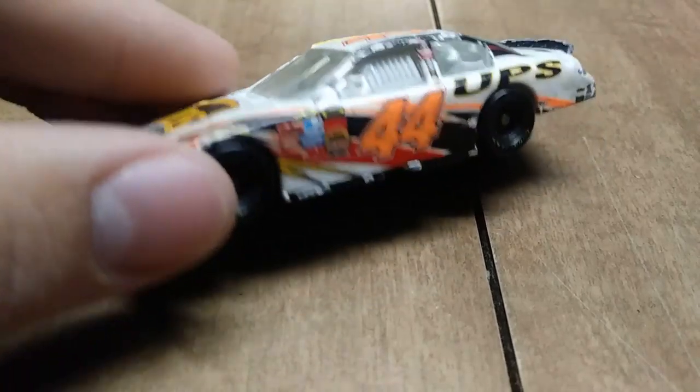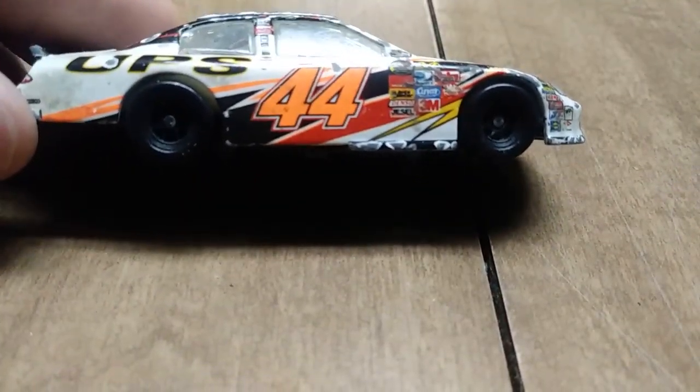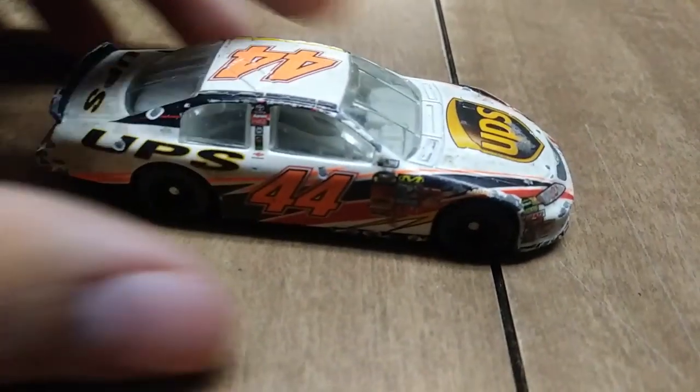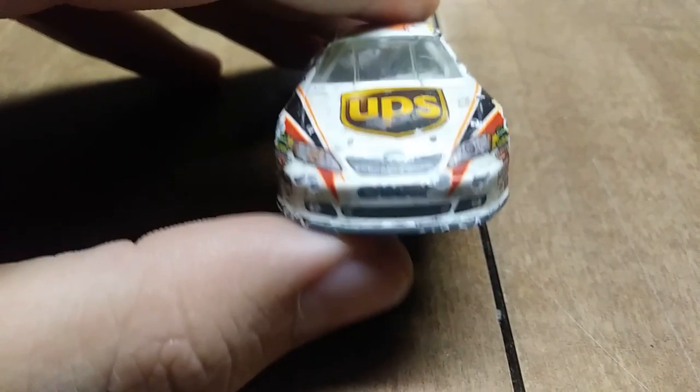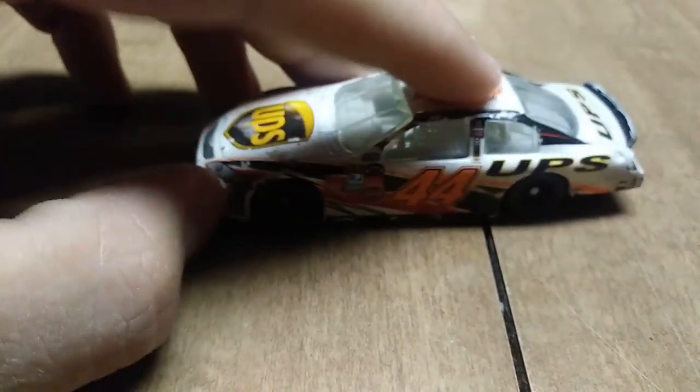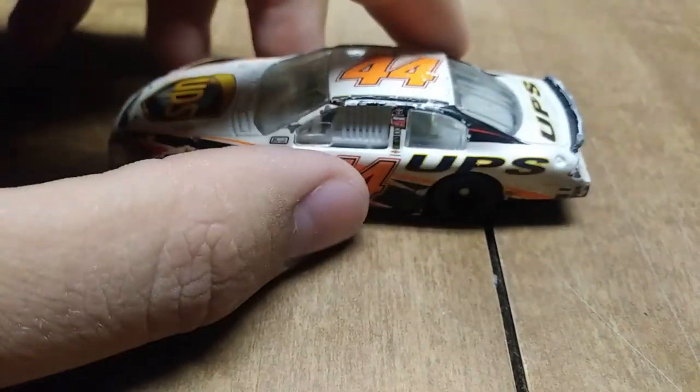This is Dale Jarrett's number 44 UPS Toyota Camry from 2007, and he drove for Michael Waltrip Racing. This is actually one of my all-time favorites because it just looks so good — I love the UPS paint scheme.